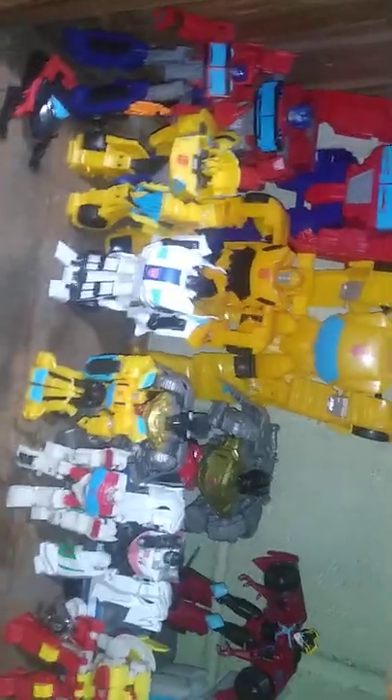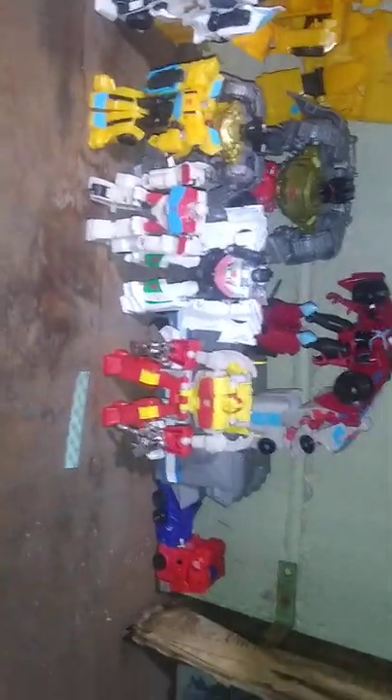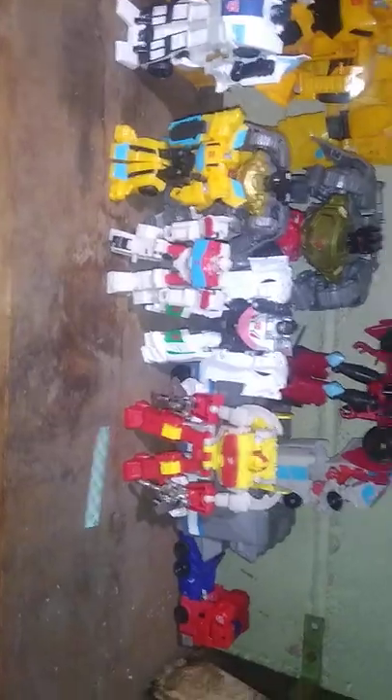Here we got my entire Transformers Cyberverse and Authentics Bravo. We got Primes, Grimlocks, Bumblebees, Optimus, Wheeljack, Ratchets, Windblade, Optimus Prime with a trailer. We got One Steps down there.